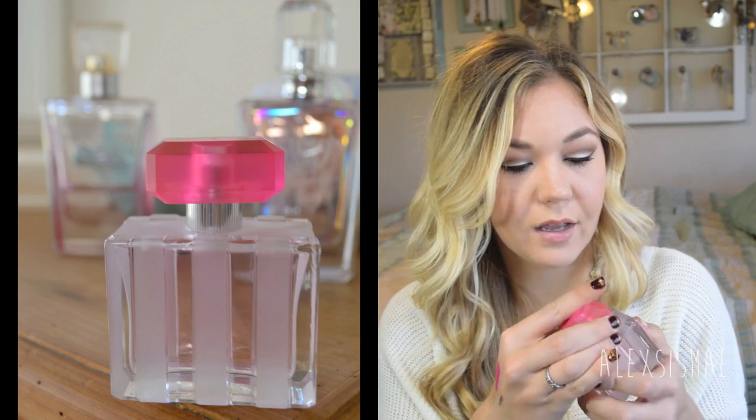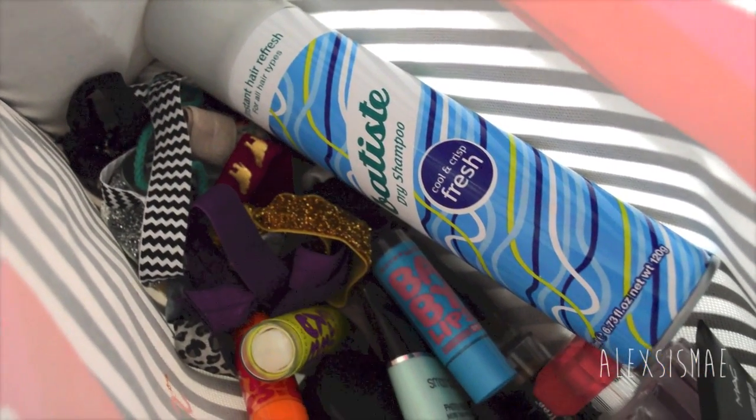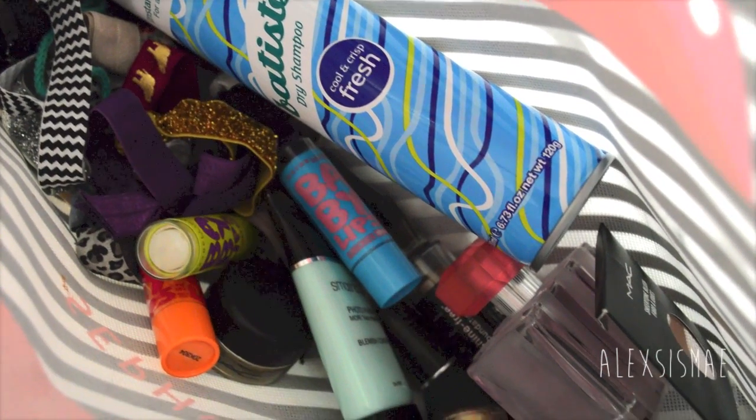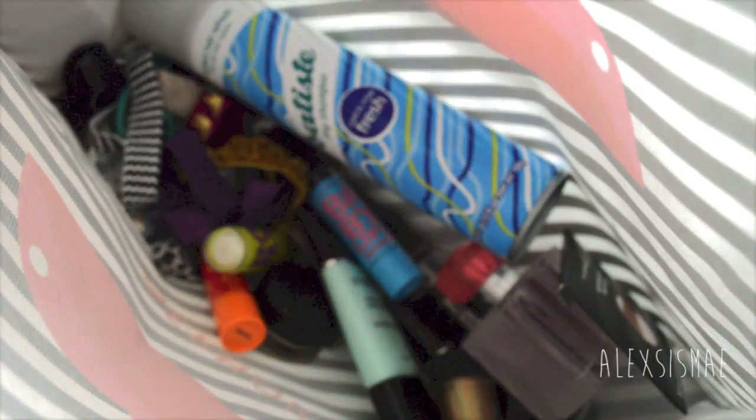The last product is Victoria's Secret 'Fabulous' perfume. I sprayed it at the store a few times and really liked it, so I went back and got my own bottle — it comes in a cute little glass bottle. I got the 1.7 oz size on sale for $25. All their perfumes within a certain size go on sale for $25, so keep an eye on that. That wraps up my December favorites — I hope you've found a few new things to try! Thanks for watching and please subscribe for more.